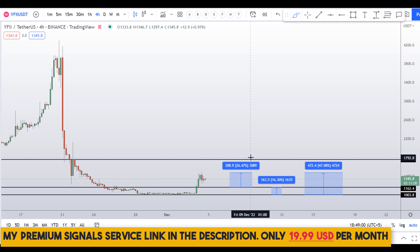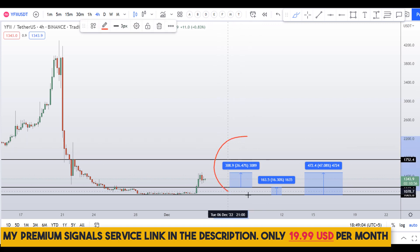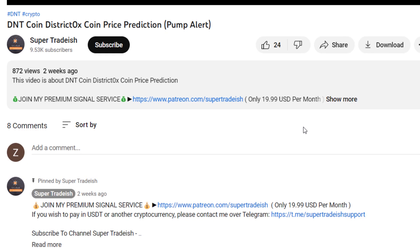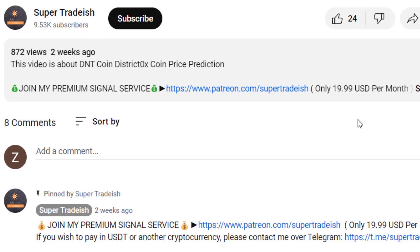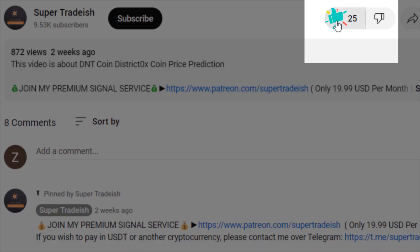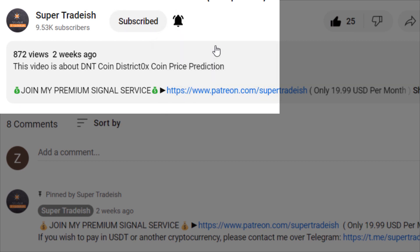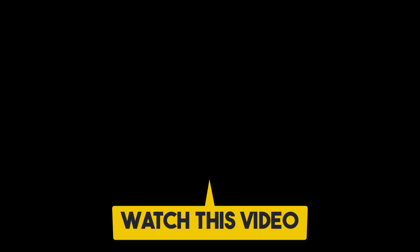So on d5.money, YFii, you have two dip scenarios with three targets: 47 percent gains, 26 percent gains, and 16 percent gains. I hope this content was useful. If you liked it, please smash the like button, subscribe to this YouTube channel, hit the bell notification and select all, and if you want to make more money, check out the next video.